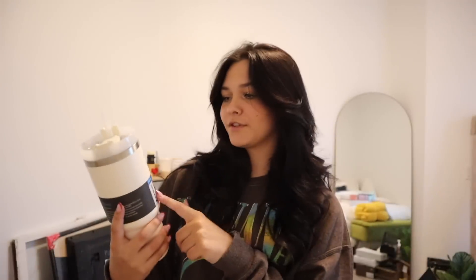The first thing that I got is the Stanley travel tumbler. I've been wanting one of these for the longest time. A lot of people get the pink one with the handle, but I wanted this one in white. I think it's super cute.